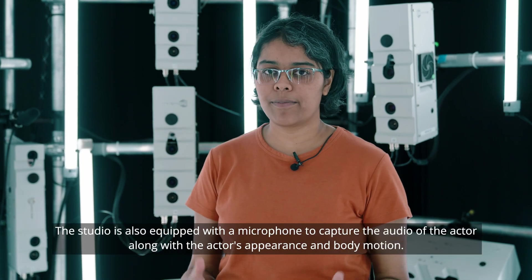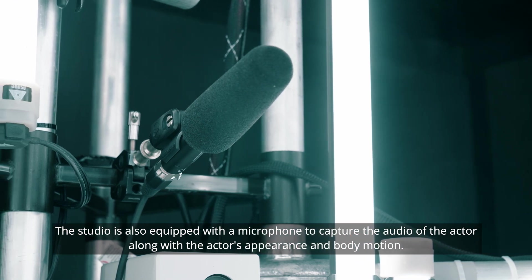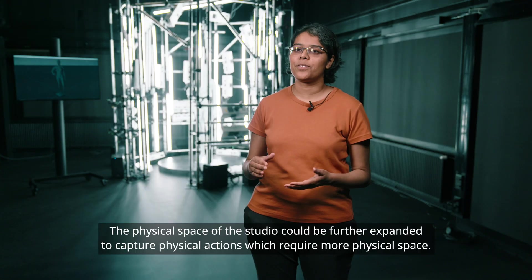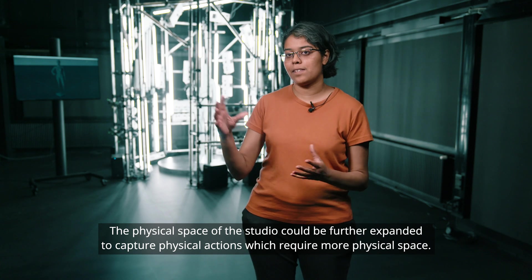The studio is also equipped with a microphone to capture the audio of the actor along with the actor's appearance and body motion. The physical space of the studio could be further expanded to capture physical actions which require more space.